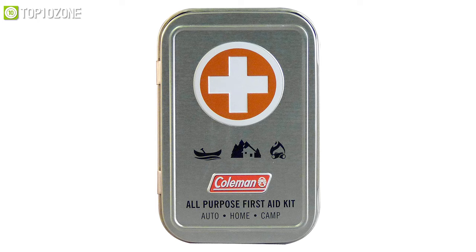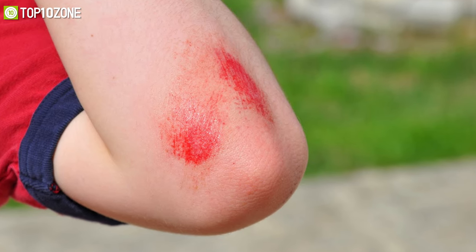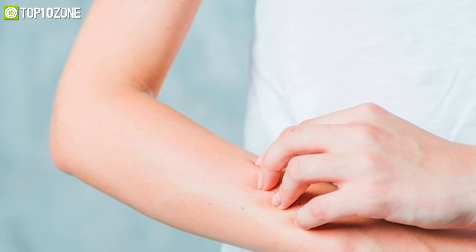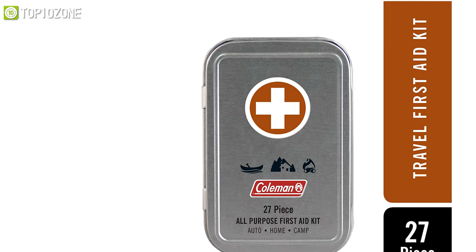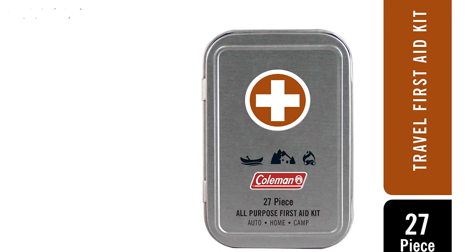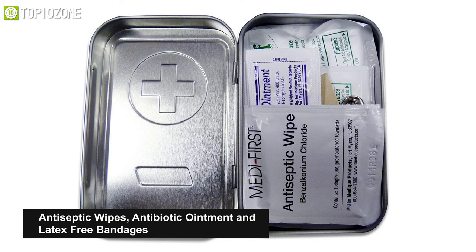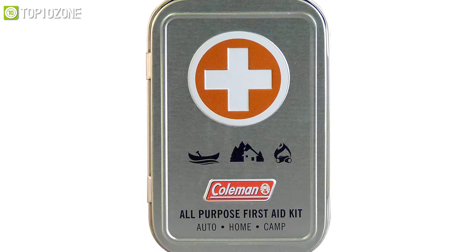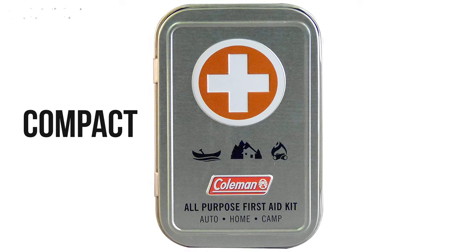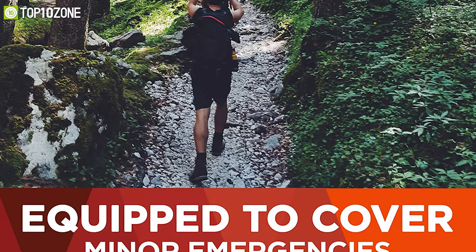The Coleman All-Purpose Mini First Aid Kit costs next to nothing, but it can treat all manner of minor scrapes, scratches, bug bites, and more. This all-purpose first aid kit contains 27 pieces of the most used and versatile first aid supplies, such as antiseptic wipes, antibiotic ointment, and latex-free bandages. Besides, it's compact enough to be kept in your purse, backpack, or car so that you are always prepared for minor emergencies.